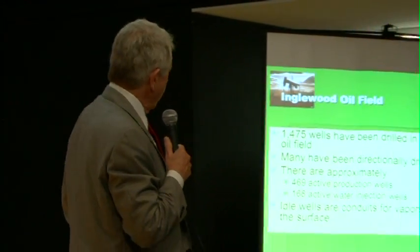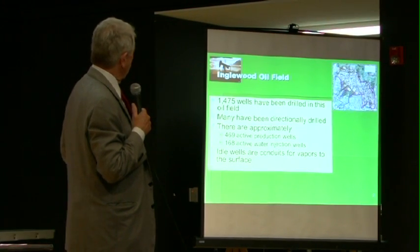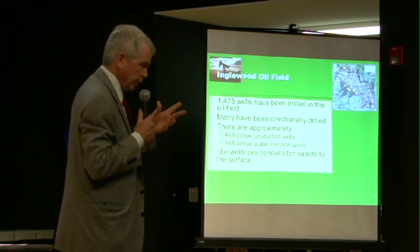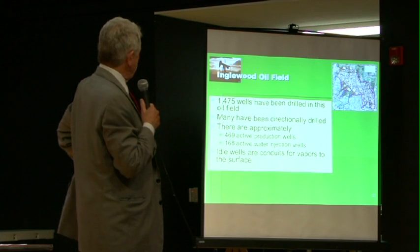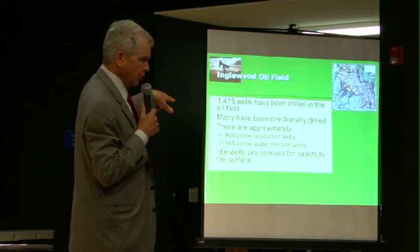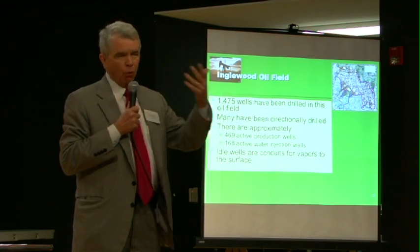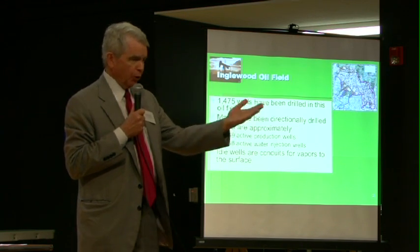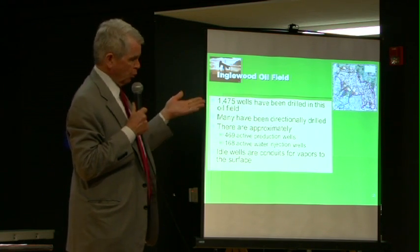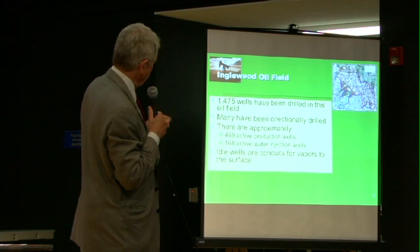There are 1,475 actual wells in the Englewood field. Of those, 469 are actively producing oil and gas, and 168 are injection wells. The other wells — the ones that were drilled in the past — are abandoned wells and create a conduit for vapors in the oil field to come to the surface. They need to be properly closed. As was alluded to earlier, there has been really no effort to look at those old wells and assess their condition.